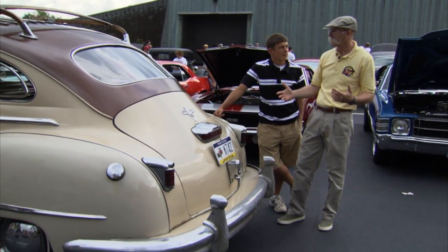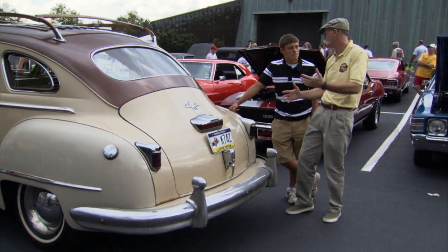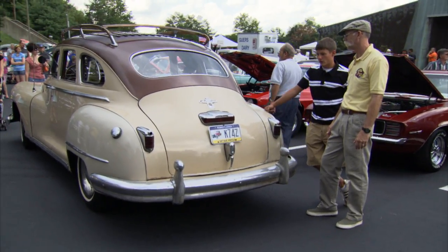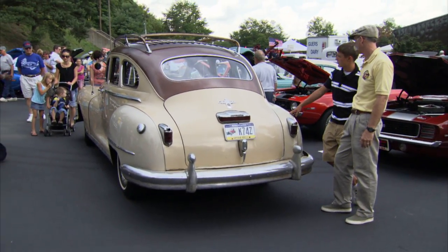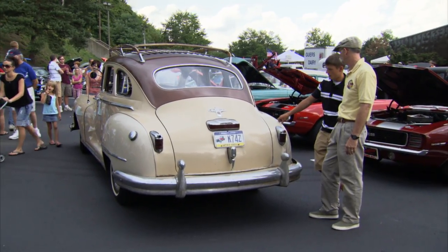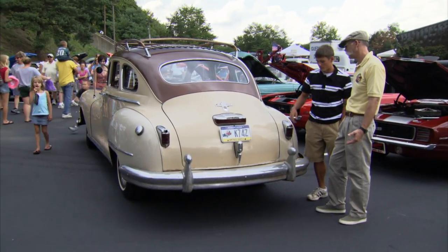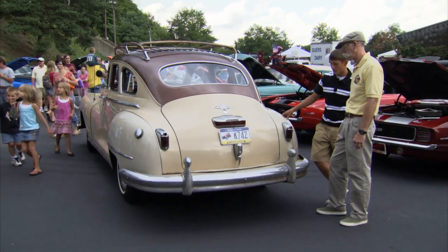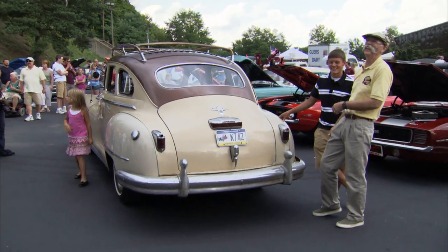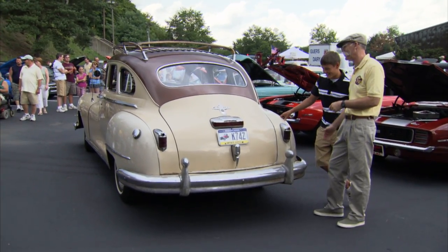So are you thinking of restoring this? Are you going to drive it like it is? Well I drive it around now and it's also in the process of being restored. There's some paint work I have to do, some things I have to touch up, some pitting chrome. Like this bumper here is a little scuffed up. But you got time. I do have time — time is definitely on your side.